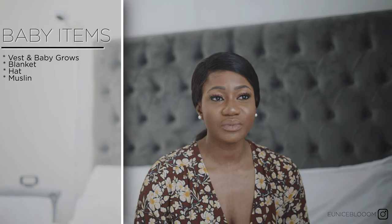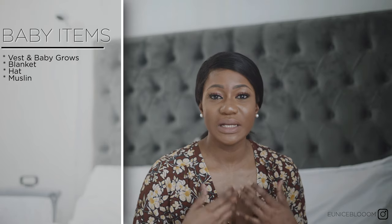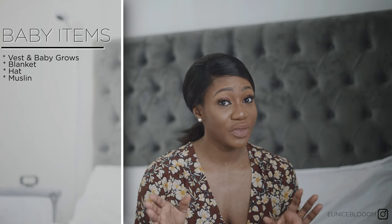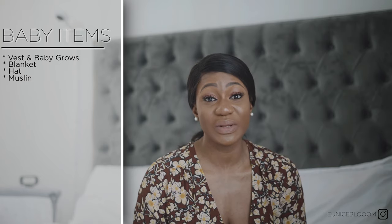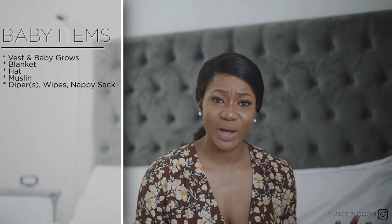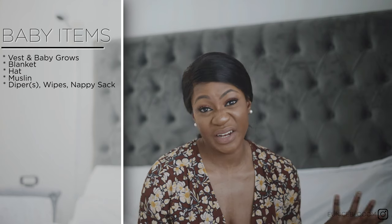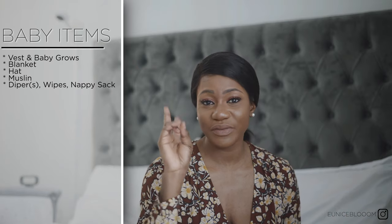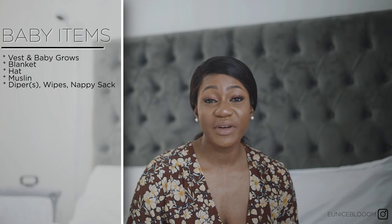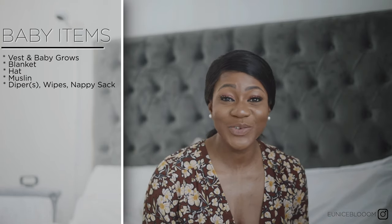Muslins are essential — I packed about five but only used three. In hospital your baby isn't feeding as frequently, so she won't be spitting up as much as when you bring her home, but you definitely need them. For diapers, I took a whole pack but only used five over two days. You can just take what you need from the pack. You also need a nappy disposal bag and wipes — I went for Water Wipes because I find Huggies a bit dry, and you need moisture to clean properly in the early stages.